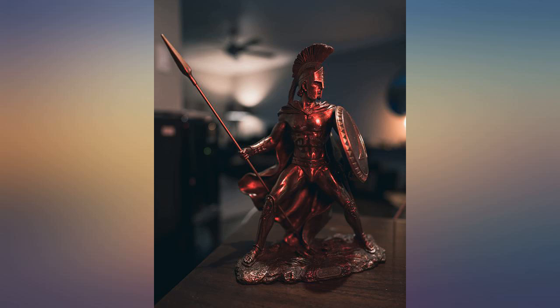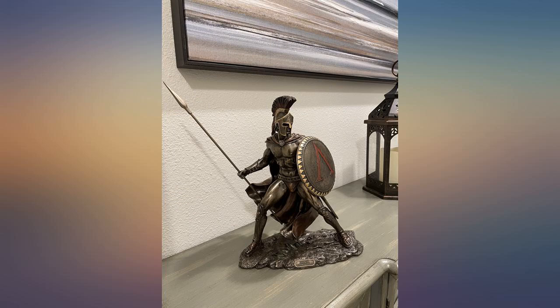Was surprised by the craftsmanship and the size. It's gorgeous. Highly recommend it.